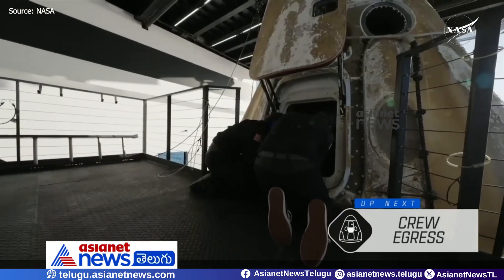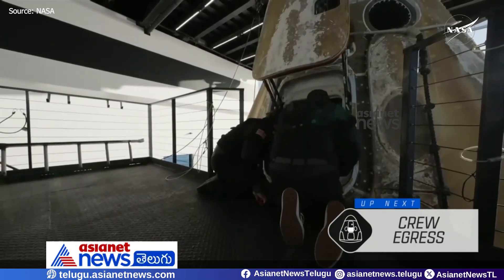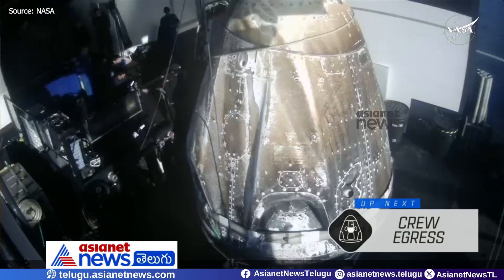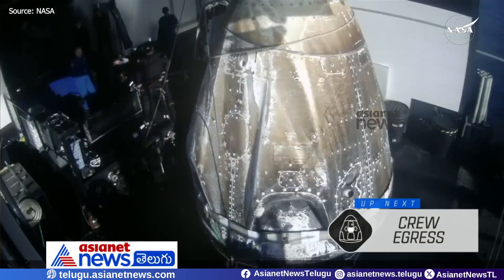And if you are just joining us, it has not yet even been an hour since Crew-9 splashed down off the coast of Tallahassee, Florida at 2:57 p.m. Pacific time. The crew is now on board the recovery vessel Megan, and the hatch is open.